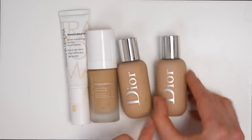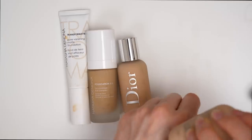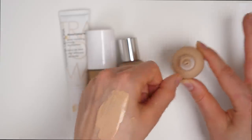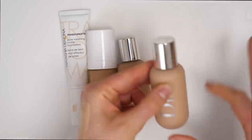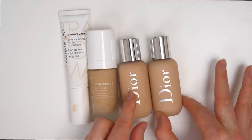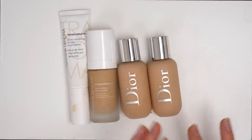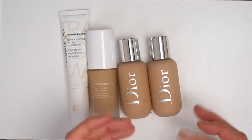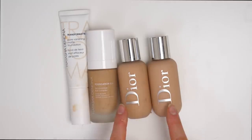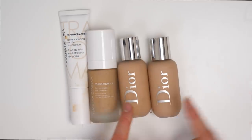Even though this foundation does have quite a thin, serum-y, watery texture, it actually dries down to a pretty matte finish, and unfortunately I found that this broke up on my skin horribly. It looked really good for the first maybe 20 to 30 minutes of wear, but after that it started to kind of break up in all the drier areas of my face. So I just feel like this may not be such a good option for people with a drier skin type — at least it just didn't work for me.